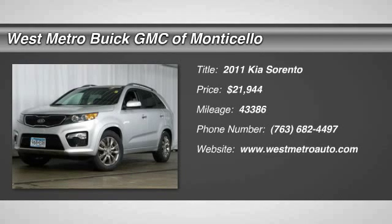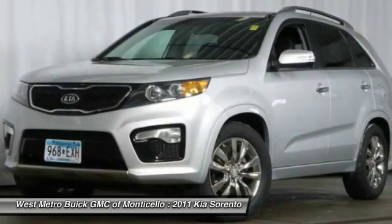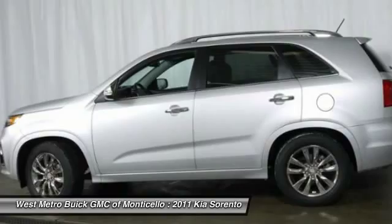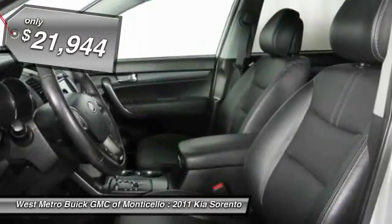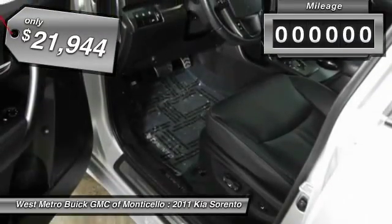The 2011 Kia Sorento is a comfortable riding, powerful, compact SUV loaded with impressive standard features. Take one look at its stylish, sleek design and you'll want to cross over to a Sorento, and it is priced below $25,000.